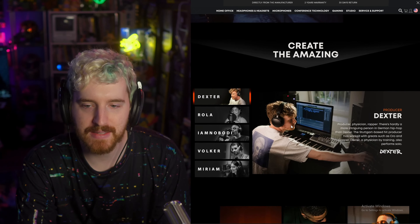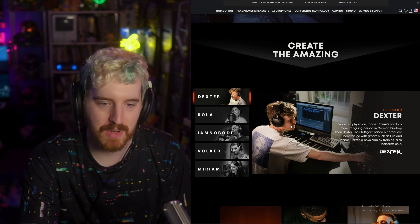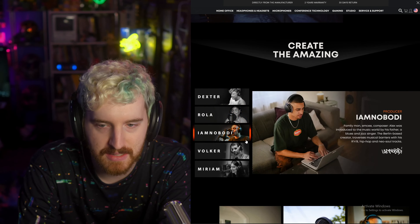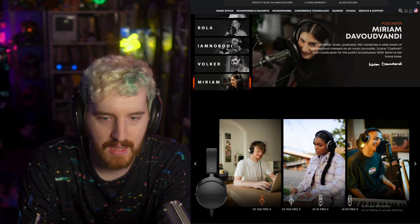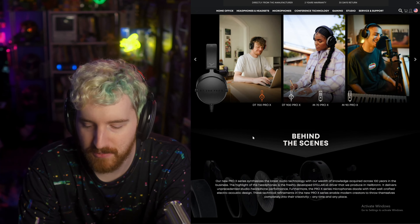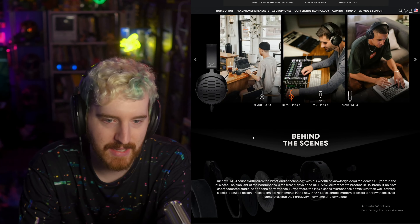I have to confess here, I have dropped the ball. They actually reached out in the past about me reviewing these, and it just kind of sat in my email inbox because I am terrible and never apparently responded. I followed back up and said, hey, sorry about that.